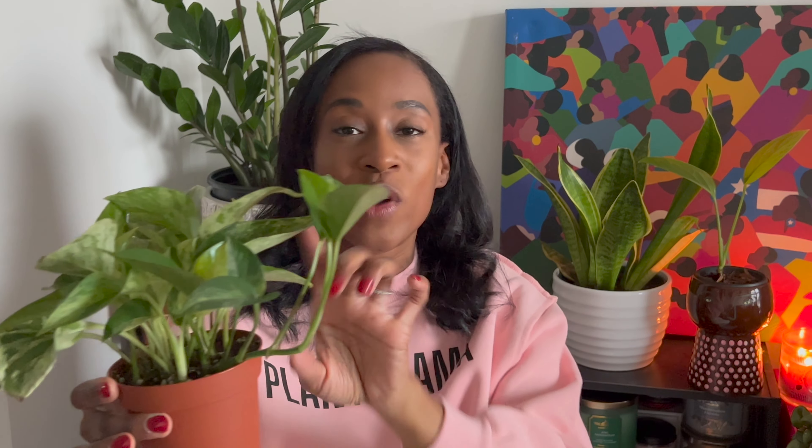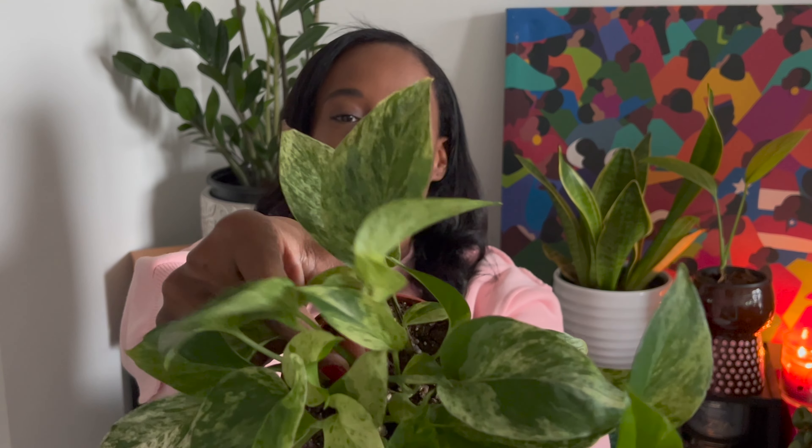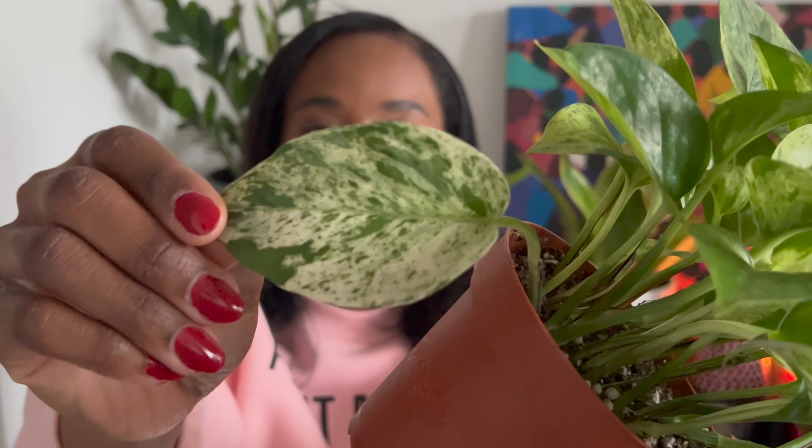This little branch right here is new, and whenever you have a pothos, once you see one of the stems start to branch off to the side, you know it's only a matter of time until it begins to trail. You can also see some beautiful variegation on this Marble Queen. This is probably my fifth pothos plant, including one I'm propagating. I have noticed some leaves are dark green without variegation — I think it might be a result of too much light exposure, so I pulled it back a bit from my grow lights.